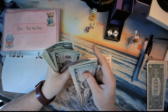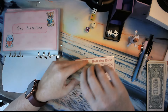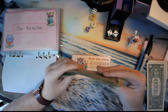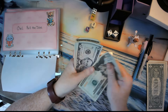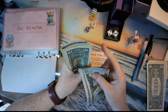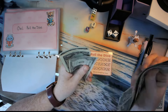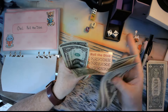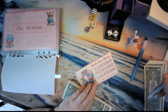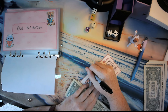Five, ten, fifteen, twenty, twenty-five, thirty — wait, let me make sure this is all in order before I start calculating. We have twenty, twenty-five, thirty, thirty-five, forty, forty-five, fifty — fifty-one, fifty-two, fifty-three, fifty-four, fifty-five, fifty-six, fifty-seven, fifty-eight, fifty-nine, sixty, sixty-one, sixty-two, and sixty-three. Okay, so let's save sixty — three dollars.